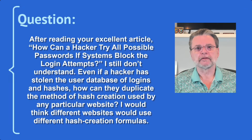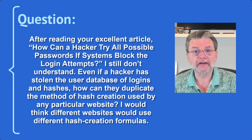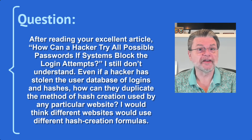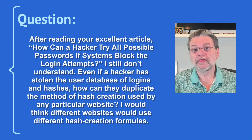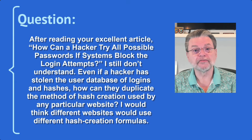After reading your excellent article, "How Can a Hacker Try All Possible Passwords If Systems Block the Login Attempts," I still don't understand. Even if a hacker has stolen the user database of logins and hashes, how can they duplicate the method of hash creation used by any particular website? I would think that different websites would use different hash creation formulas. You would think. And they should. That's what makes it so frustrating when these attacks are ultimately successful.